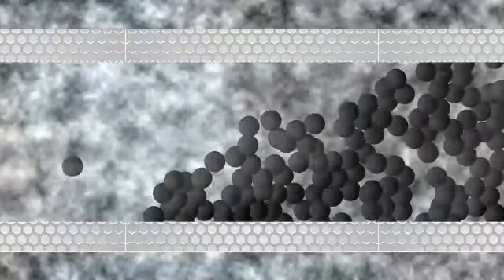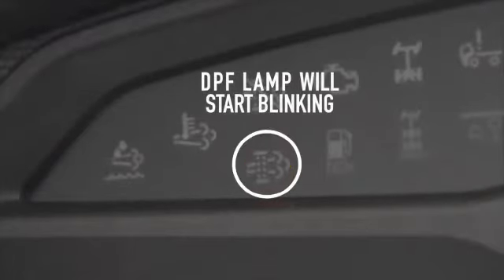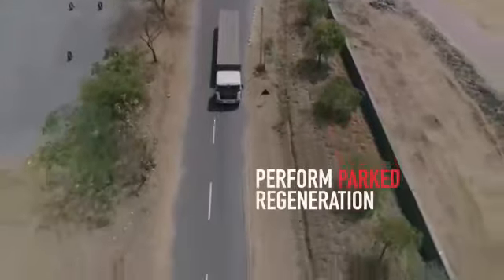If timely regeneration is not done, the soot deposition on the DPF will increase to higher levels. The DPF lamp will start blinking, resulting in a drop in pickup of the vehicle. In such a situation, the driver needs to perform parked regeneration.